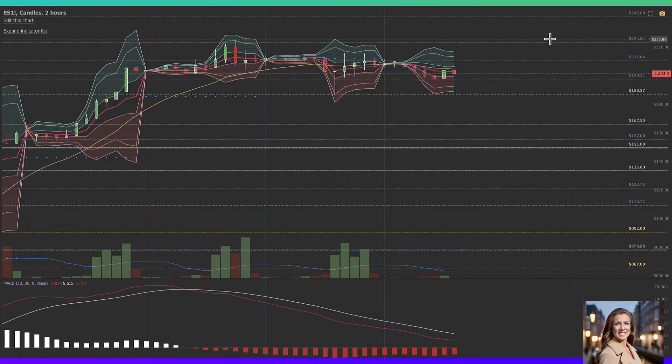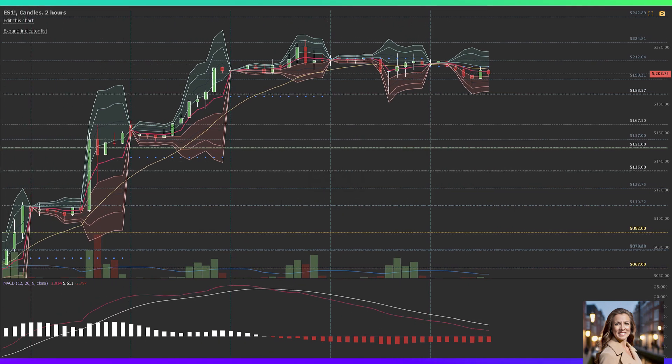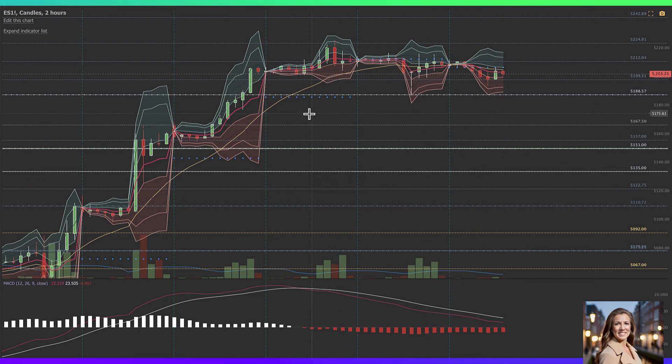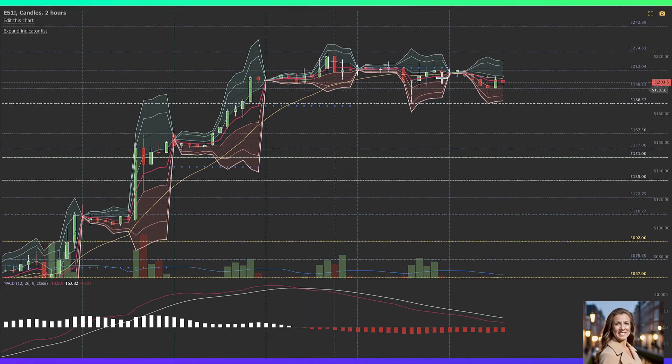Good morning everyone, today's Thursday May 9th. My name is Ann Marie Band and this is the Money Ball morning report for the Benzinga Pro platform. As a side note, you can see me on Top Step TV this morning for Fast Markets between 9:30 and 12 Eastern time today.